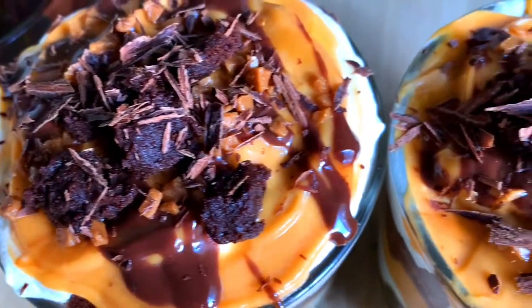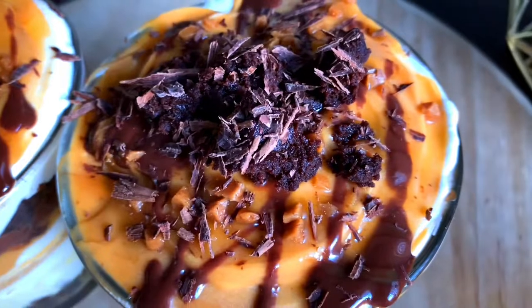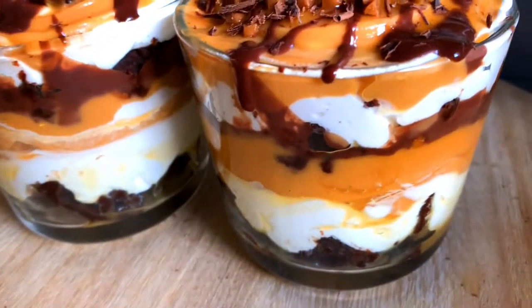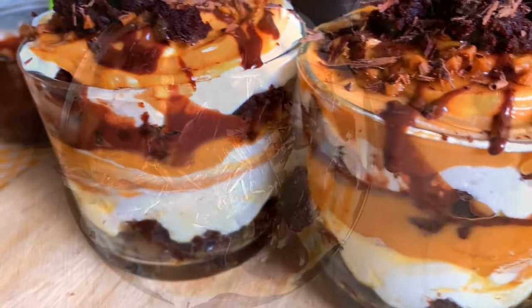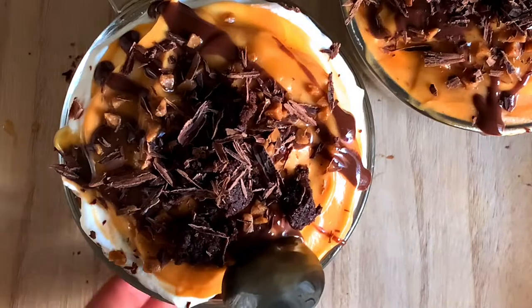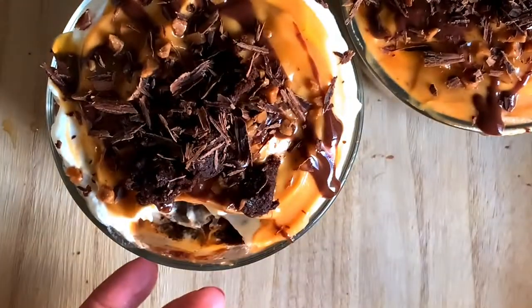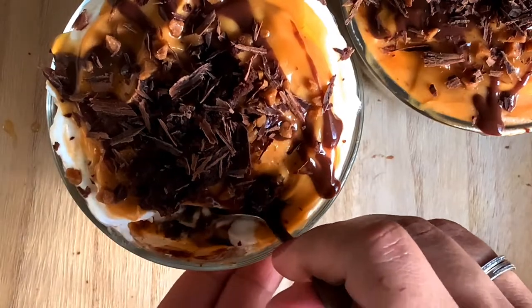Your trifle is ready! Make sure to chill it before you serve because it tastes better when it's cold. Please do try it and let me know how the recipe turns out for you and what changes you made — whether you made your own pudding or went the store-bought route. Share your recreations with me on my Instagram page, The Homemaker Baker underscore Falakalik. Until next time, The Homemaker Baker, over and out!